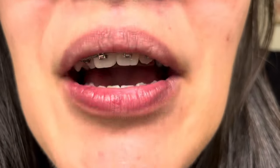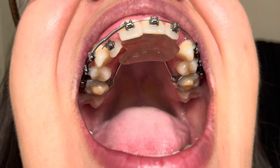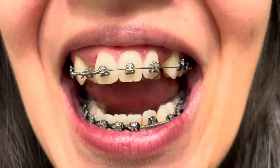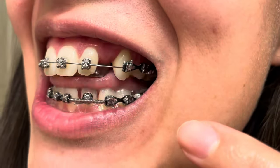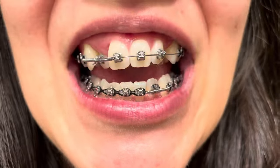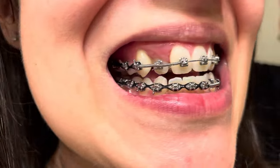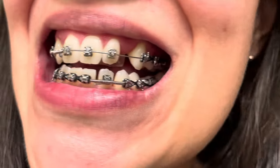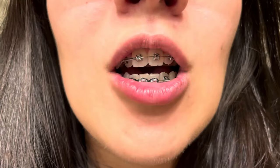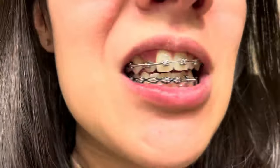I'm also getting my fixed bite plate removed — that will come out tomorrow as well, and they'll work on closing these gaps, so probably more black power chains. Super excited! Hopefully in two months I'll have close to what I really wanted when I got braces — my ideal smile.